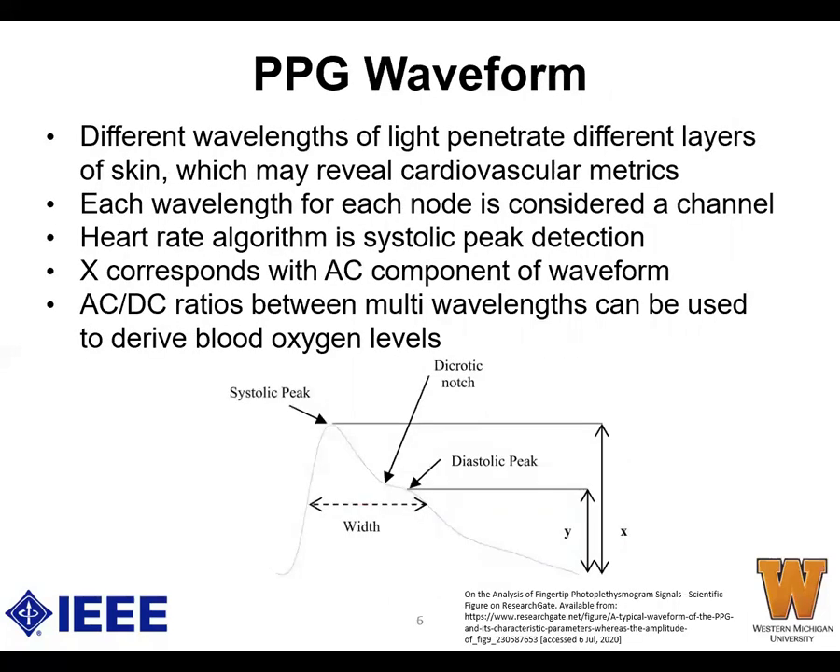Typically, PPGs operate two types of LEDs: infrared and red light. The light absorption of infrared and red light differs between hemoglobin and oxyhemoglobin, which are the blood molecules that are either oxygenated or not. With these changes in light absorption, we can compute metrics like heart rate, saturated oxygen, and blood volume.